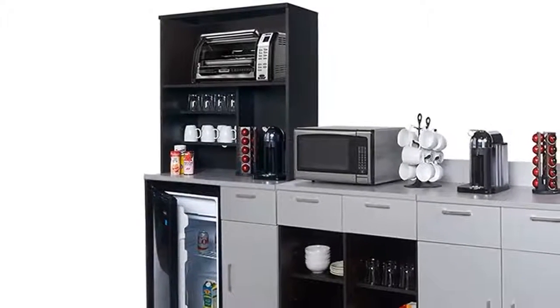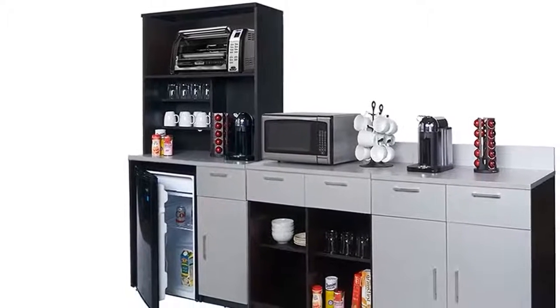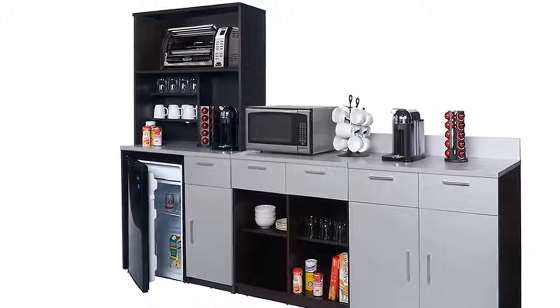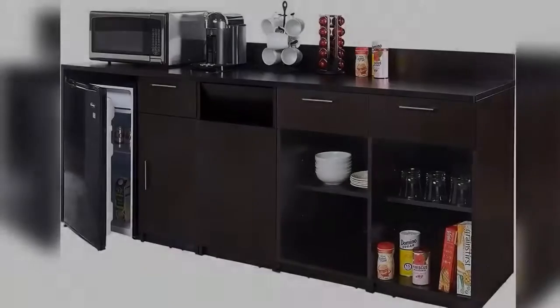Coffee Kitchen Lunch Break Room Cabinets, Model 4269, Break Time 4-Piece Group, Color Espresso Silver Metallic. Factory Assembled, Not RTA. Furniture Items Only.